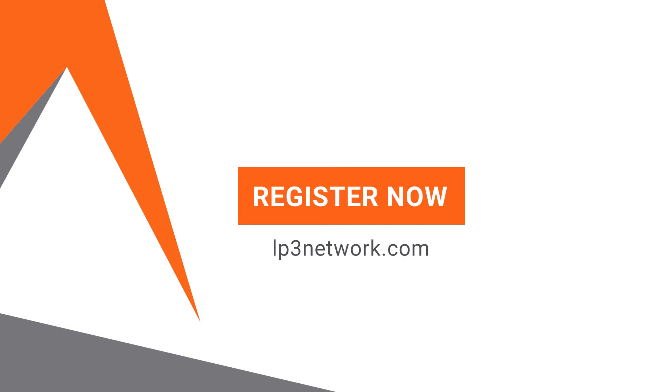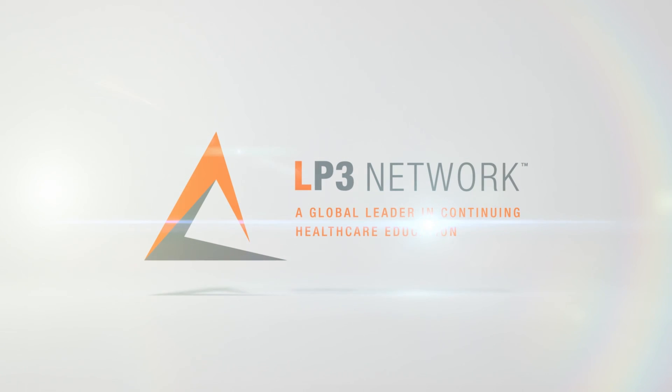Register now at LP3Network.com. LP3 Network — a global leader in continuing healthcare education.